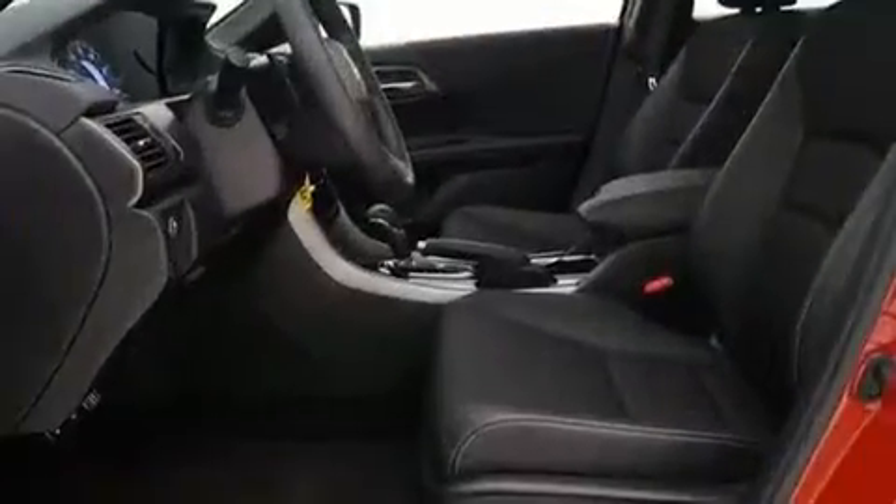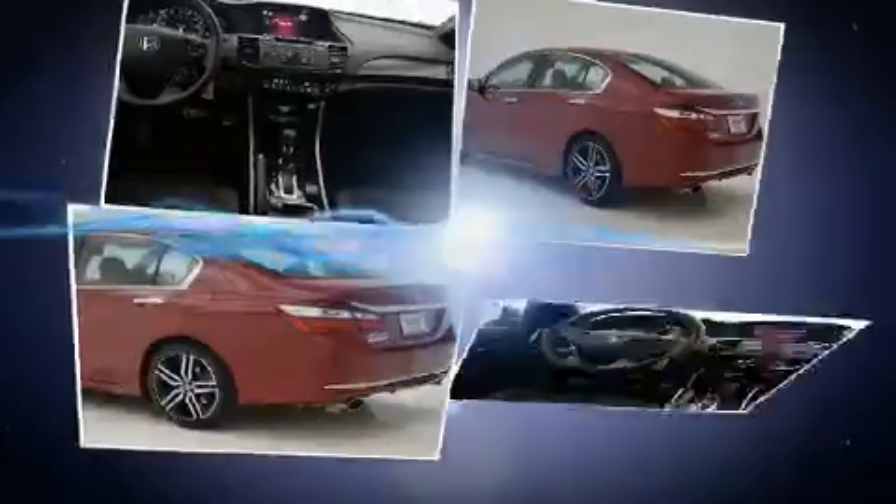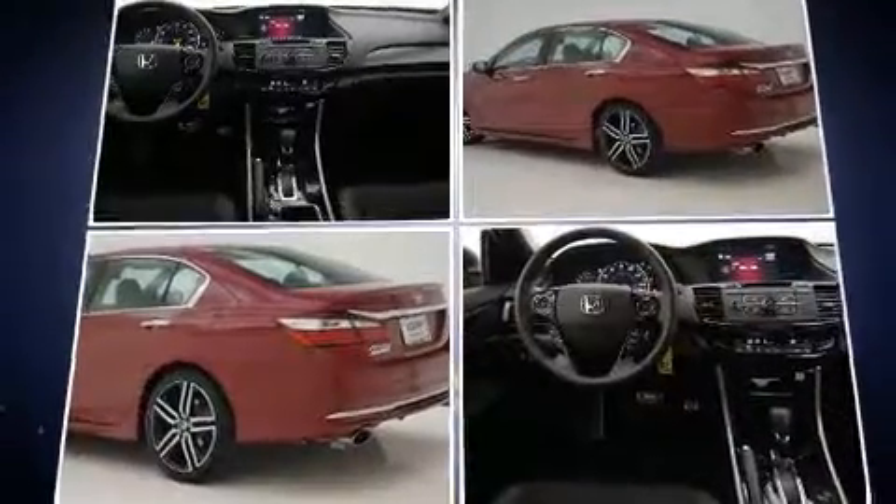All of the premium features expected of a Honda are offered, including front dual-zone air conditioning, lane departure warning, remote keyless entry, and power windows.